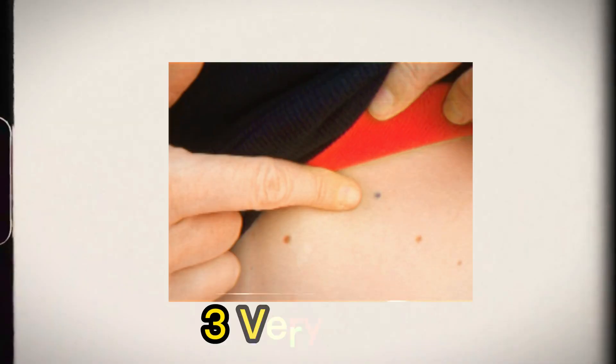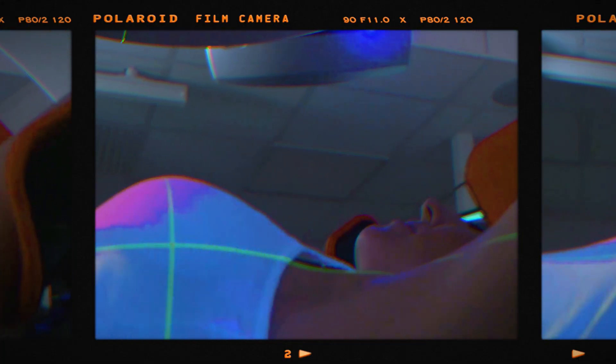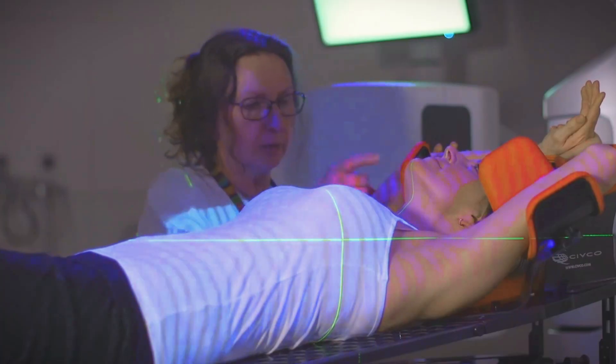It was even harder for children, who had to be sedated and we used different things to hold them still on the couch to make sure they were not moving during the treatment. For adult patients, we used tattoos — three little points drawn on the body — and then we used the lasers in the room to position them correctly before starting the treatment. Can you imagine that before, people trusted three tattoo points instead of the three million points that we have today using this technology?